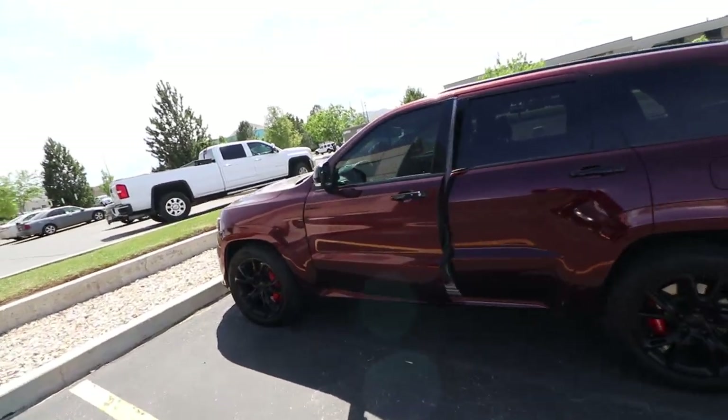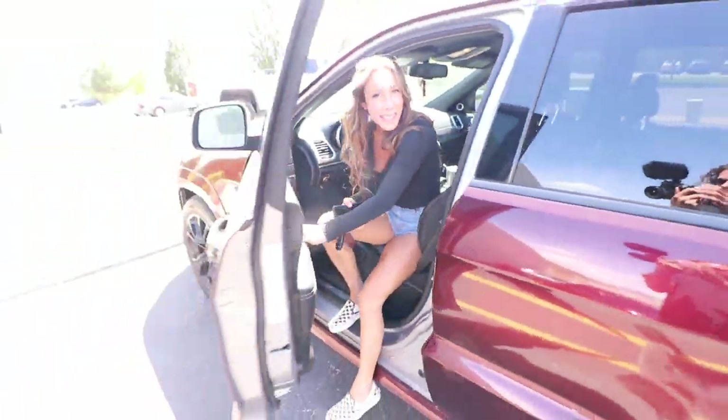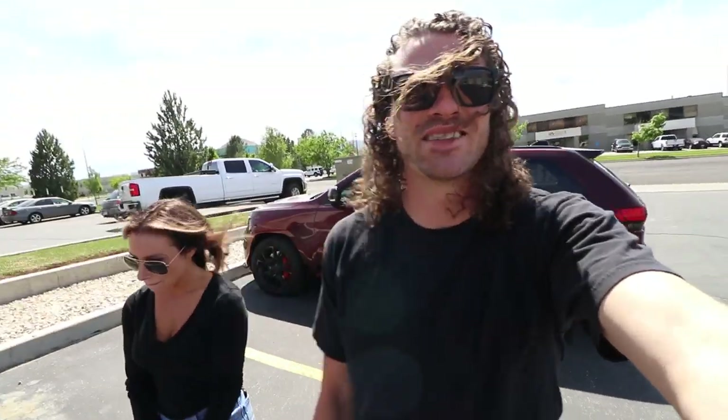About the same number of people look at this car as look at the 430 when we're driving through Salt Lake — it's really, really fun. We just arrived and look who showed up: Faith in the SRT. She's ready to test out some cool seats, so let's go inside.